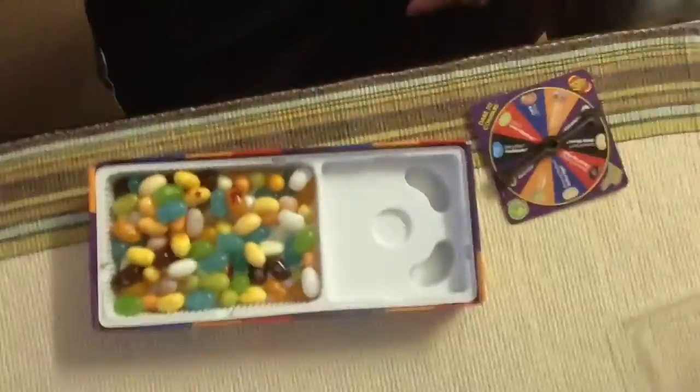Hey guys, what's up! Today I'm going to be doing the Bean Boozle challenge. Right here I have the wheel, so I'm just going to get right to it and start playing. I'm going to spin the wheel.